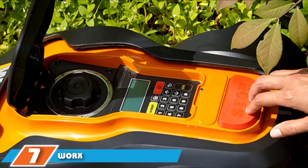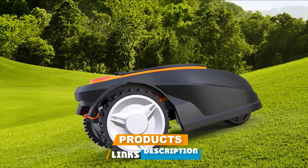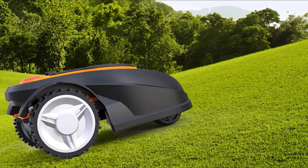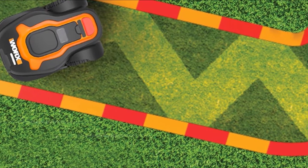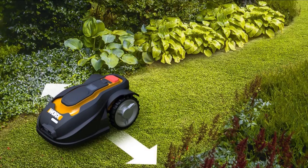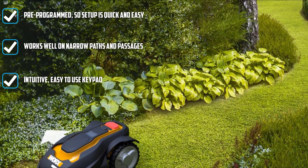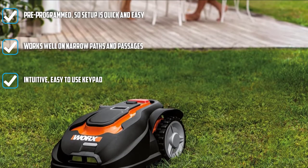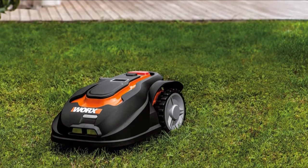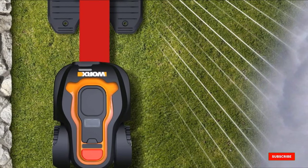Moving on to number seven, the WORX WG-794 Landroid Pre-Programmed Robotic Lawn Mower. This mower is fully programmed out of the box, making it easy to set up and put to work quickly. Thanks to its AI technology, it handles narrow paths and intricate maneuvers, as well as inclines and declines of up to 20 degrees. Ideal for yards up to 0.25 acres, it has 5 cutting height positions and can cut grass up to 4 inches. When the battery is running low, it returns to its base for recharging, and the rain sensor will also send it back if bad weather is approaching — then it gets back to work as soon as conditions improve. It has a very clear, user-friendly interface, and operates quietly so you can even set it to cut overnight.